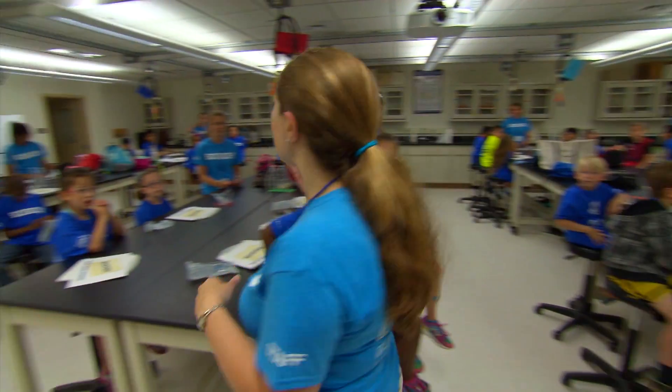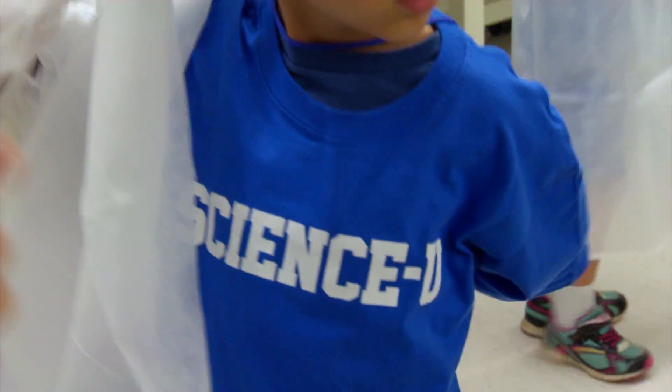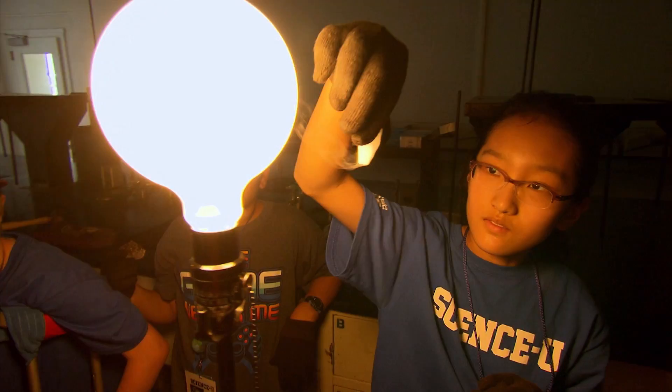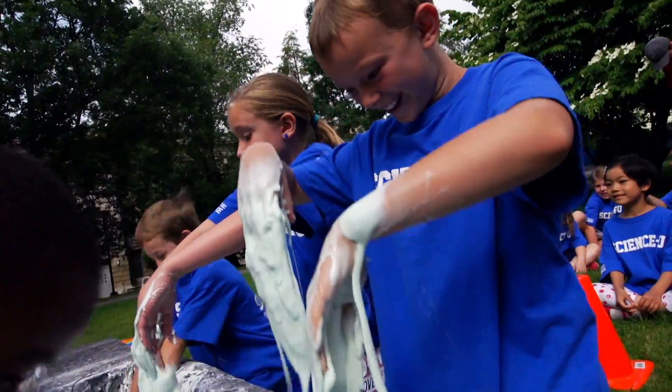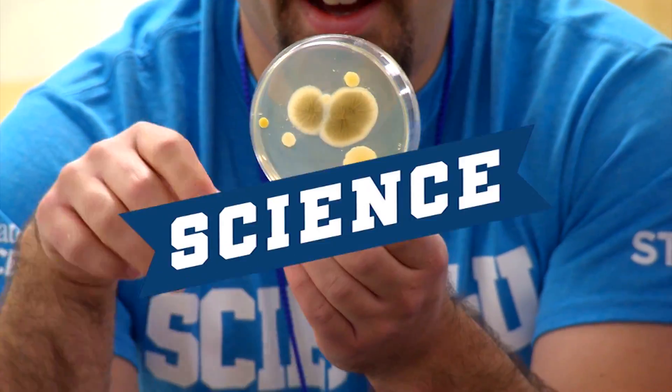We love science! Yes, we do. When I say science, you say you. Science, you. Science, you.